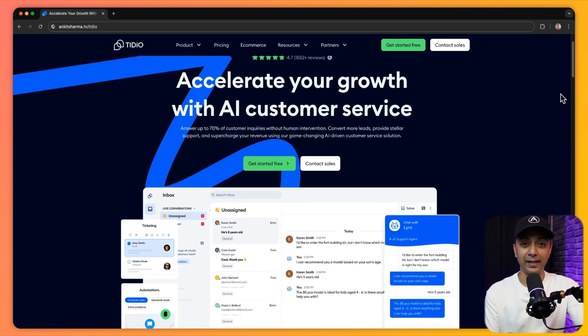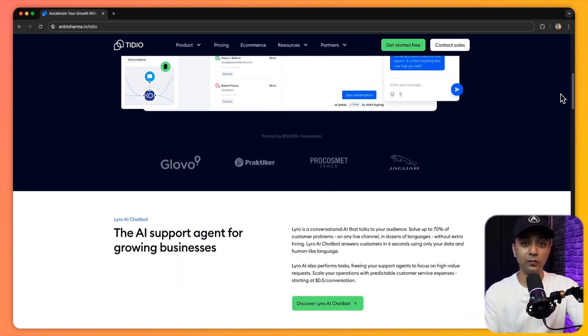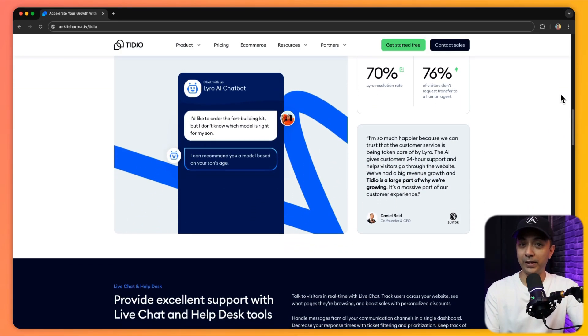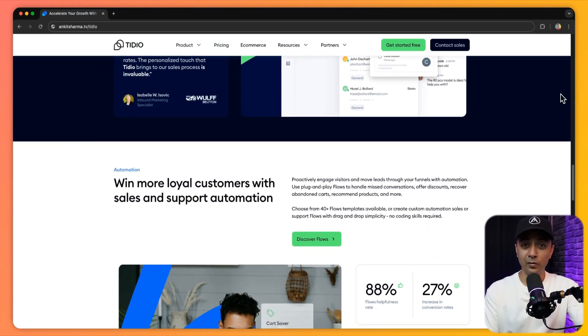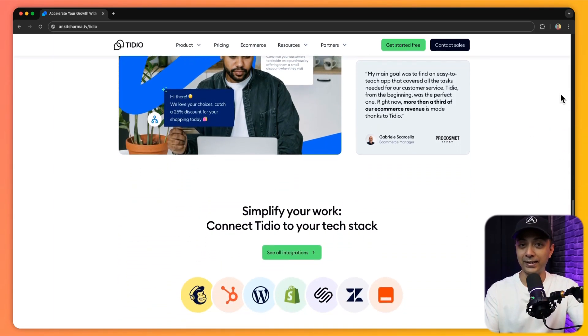Next we have Tedio, an AI-powered chatbot plugin that enhances customer engagement by providing instant responses to visitor inquiries. Whether you are running an e-commerce website or a service-based business, this plugin helps automate customer support while still offering personalized interactions. It's a great tool for improving user experience and retaining customers by addressing their concerns in real time.